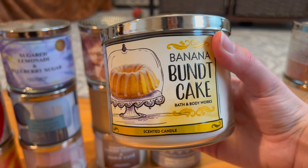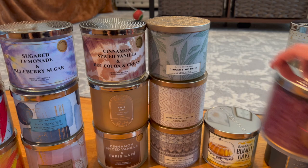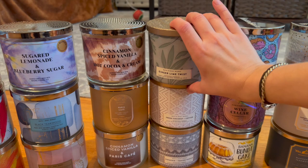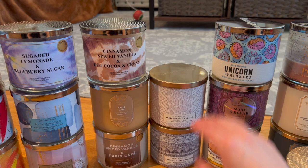We also have Banana Bundt Cake from the vault collection — sweet banana, toasted walnut, fresh cinnamon. I usually don't like banana scents but this one really does smell like banana nut bread, so I got it for the summertime. Another great summer candle is Ginger Lime Twist — a Candle Day release with fresh lime zest, fizzy ginger beer, and crushed mint leaves. It smells like a mojito, one of my favorite summer cocktails.